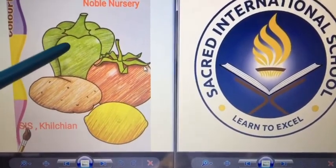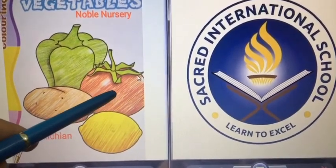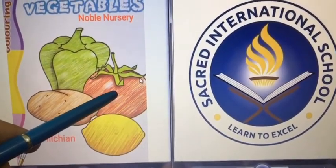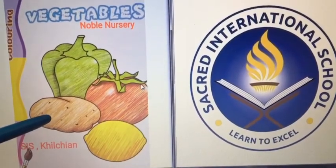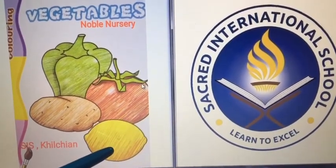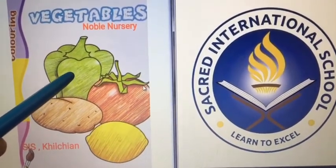First is Capsicum. Tomato. Potato. Lemon. Capsicum is green in color.